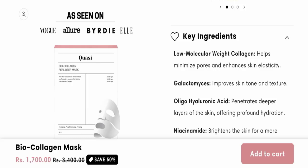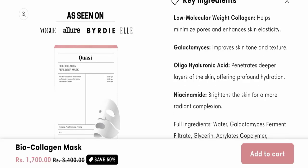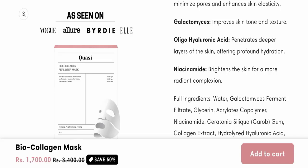First of all, let's check the ingredients. It has low molecular weight collagen, which helps minimize pores and enhances skin elasticity. It has galactomyces, which improves skin tone and texture. It also has oligo hyaluronic acid, which penetrates deeper layers of the skin and offers profound hydration.